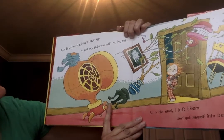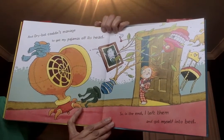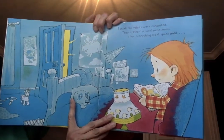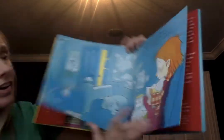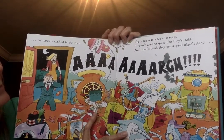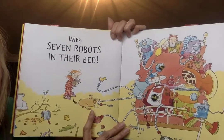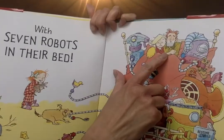'And Dry Bot couldn't manage to get my pajamas off its head. So in the end I left them and got myself into bed. I think the robots were exhausted — they crashed around some more. Then everything went quiet until my parents walked in the door. Oh, they said — the place was a bit of a mess. It hadn't worked quite like they'd said. And I don't think they got a good night's sleep with seven robots in their bed.' Look at all the robots and here are the parents — look at their faces. Do you think they're happy?